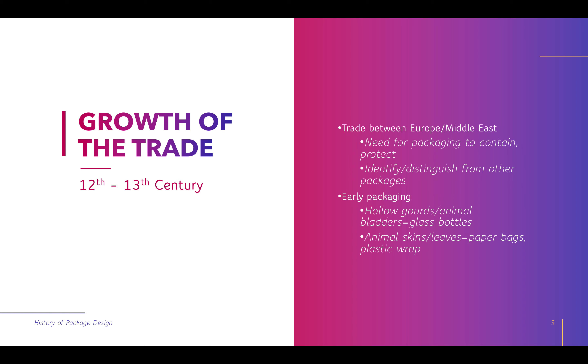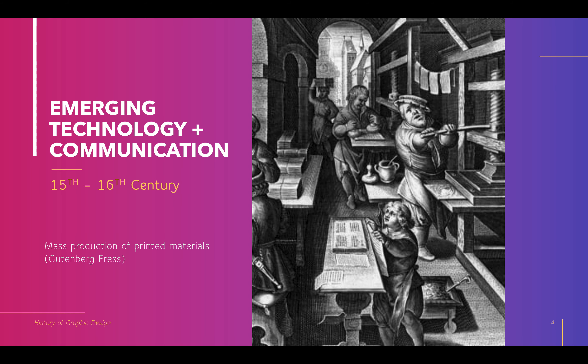With the growth of trade in the 12th and 13th century and transporting those goods, we get to emerging technology in the 15th to 16th century. We're all very familiar with the historical significance of the printing press, and that affected packaging. With emerging technology and communication, we have mass production of printed materials thanks to the Gutenberg printing press.